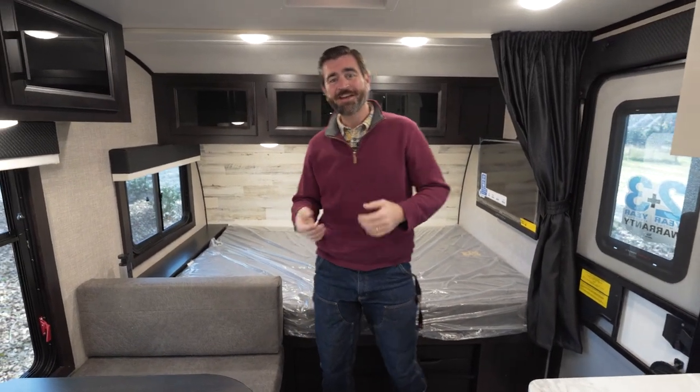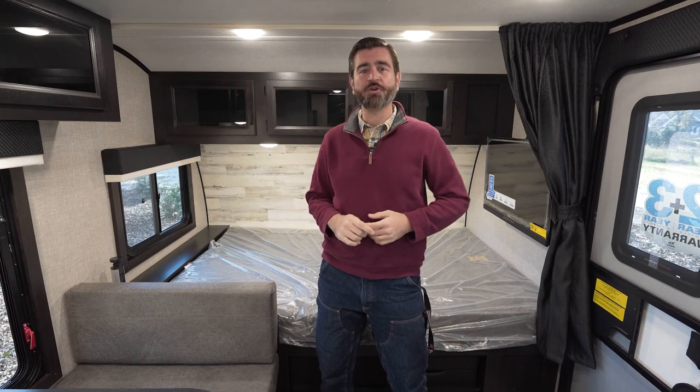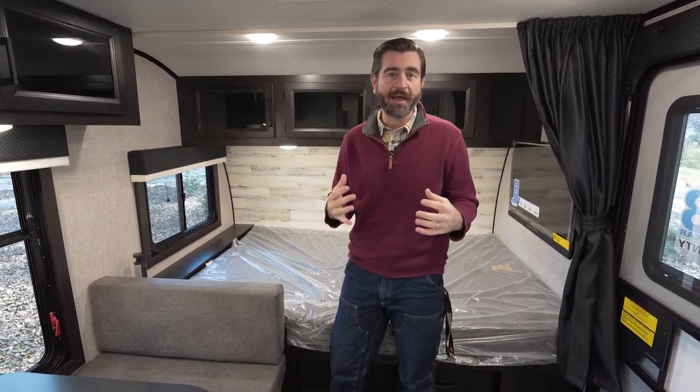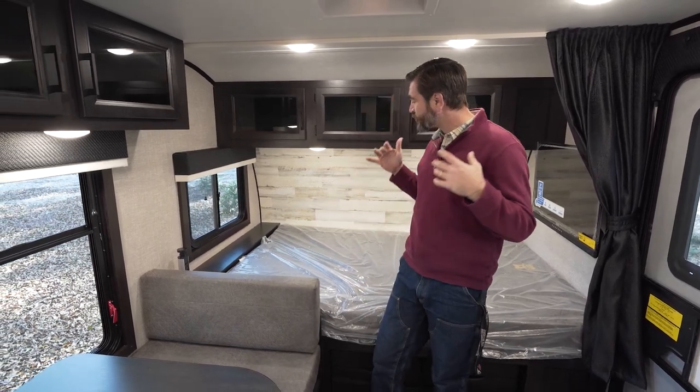Welcome back to the RV Rundown. I'm your host Barry, and today I'm inside a 2023 Jayco J-Feather Micro 171BH. This is a cool little bunkhouse camper that weighs under 3,900 pounds dry from the factory. It's got a lot of neat features.